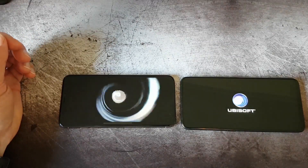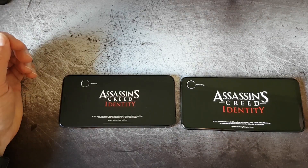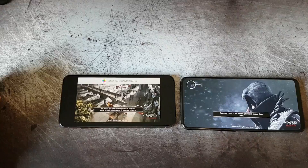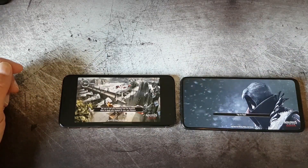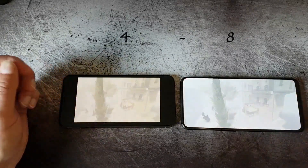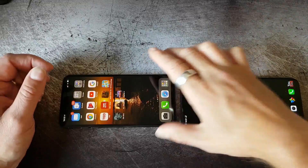This is Assassin's Creed Identity, and you can see the Vivo Nex is a little bit ahead. I think it will be the Vivo Nex winning this time. You can see on the loading bar in the left corner that the Vivo Nex is quite a bit faster. The Vivo Nex has completed the load, the game starts, and you can see they start at almost the same time — but that win goes to the Vivo Nex.